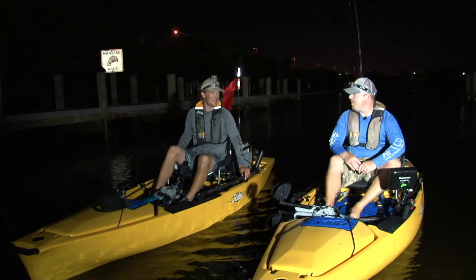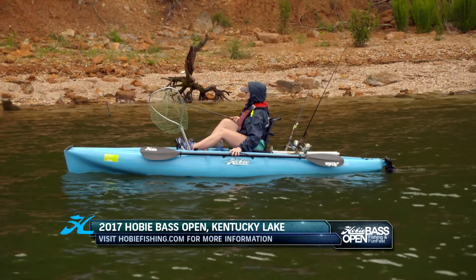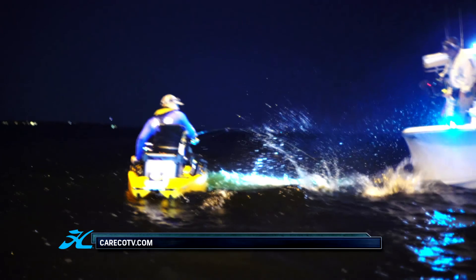Don't forget the 2017 Hobie Bass Open on Kentucky Lake in June. It's one of a series of U.S. and Canadian qualifying events for the 2017 Hobie Fishing Worlds. Log on to HobieFishing.com for more information. Thank you for watching, and see you next week for a new episode of Hobie Outdoor Adventures.